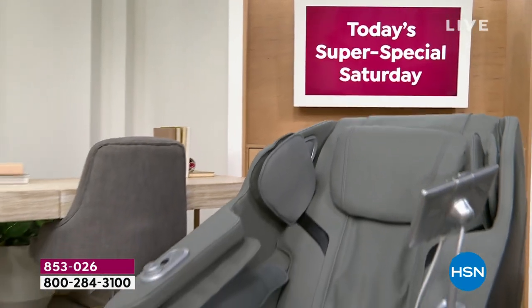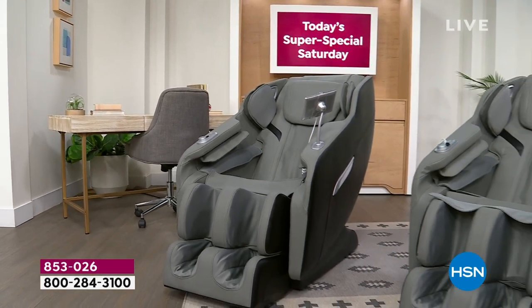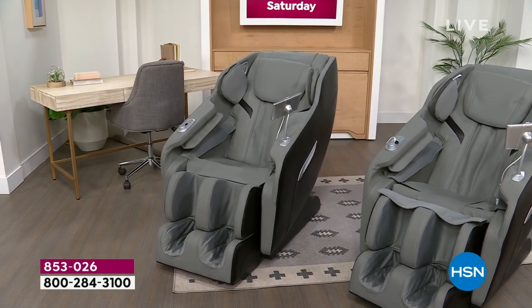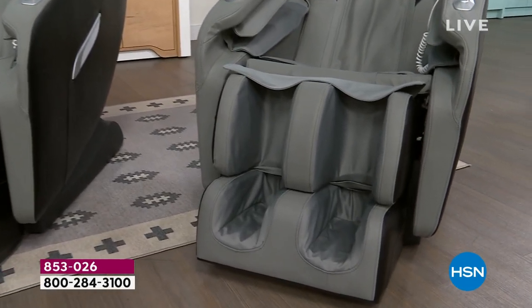Take advantage of today's specials. Holy moly, if you want complete relaxation — like literal head to toe — check it out. LifeSmart is back with their upgraded full body massage chair. I only have 170 of these left. That is it.